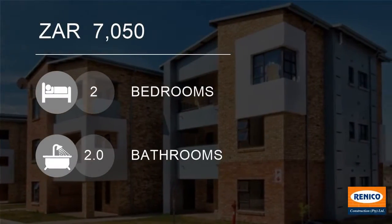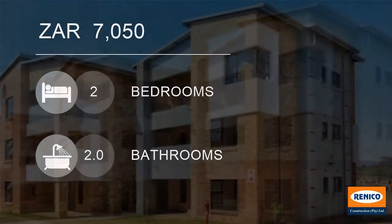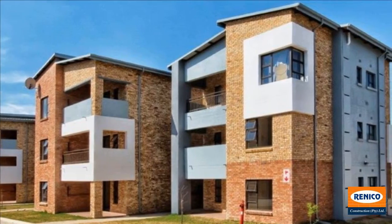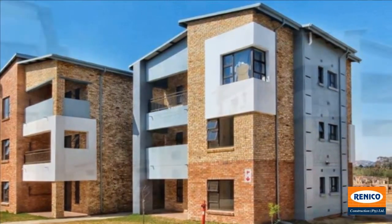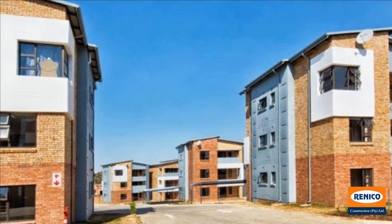Welcome to this two-bedroom apartment for rent in Randpark Ridge, Randburg, Gauteng, South Africa for 7,050 Rand. Secure complex accommodation in Randburg, just off Bares Nord Drive.